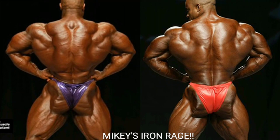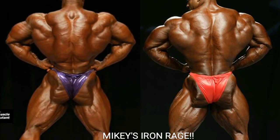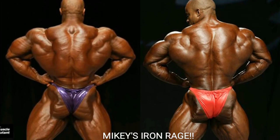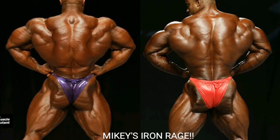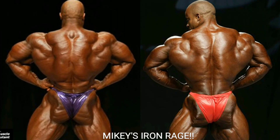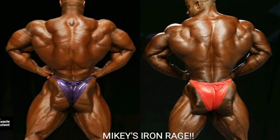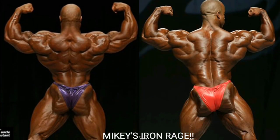Now we've got the rear lat spread, and I'm going with Phil Heath — though this is a really close one. Phil Heath has a way better lower back, his traps are a little thicker, and it just looks like he's got a piece of armor on his back. All in all, Phil Heath gets the point for the rear lat spread. And look at those hamstrings and glutes!